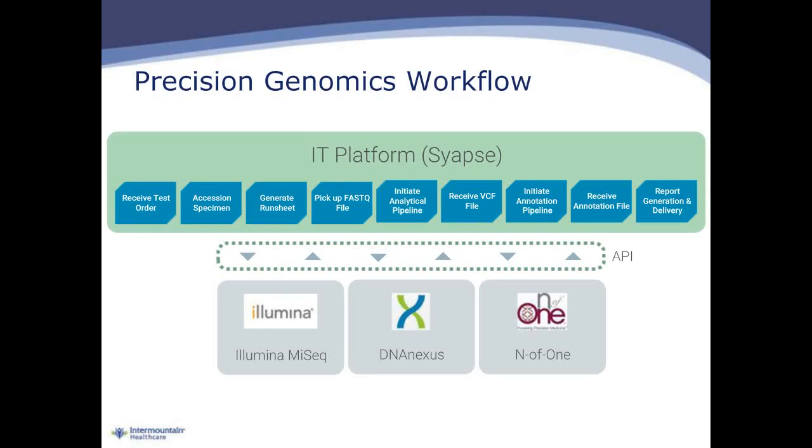This is another way to think about our workflow from an IT standpoint. On the left-hand side is highlighted receiving a test order from a provider, and then that goes through a series of operations including accessioning the specimen, generating a run sheet, performing the analysis, all the way down to generating a report and delivering that report to the ordering provider. The partners that have helped us include CyApps, who provided the overarching software platform, built on the background of Illumina sequencers with analytical and interpretation input services from DNA Nexus and NF1.